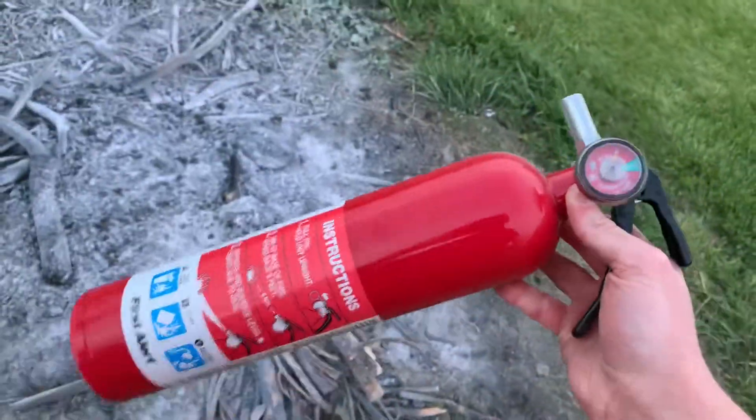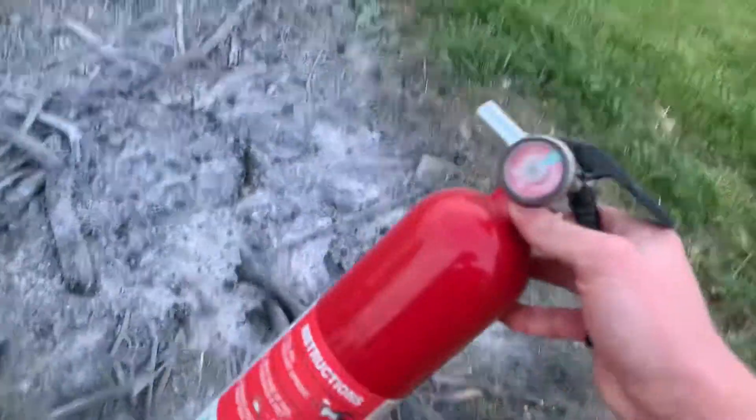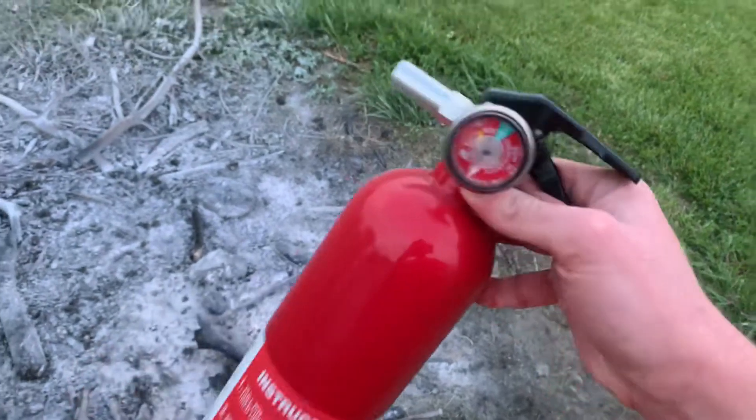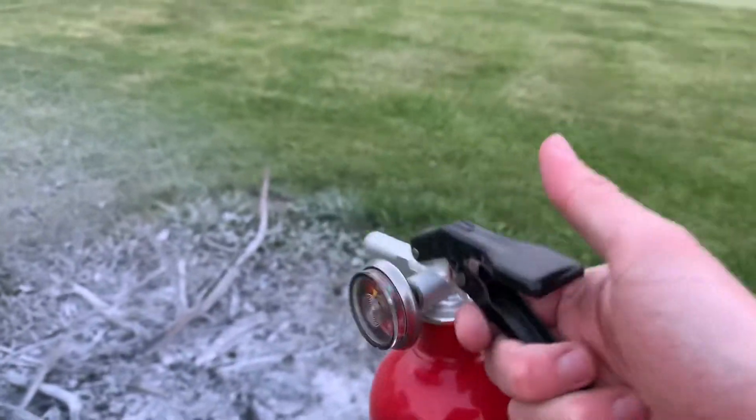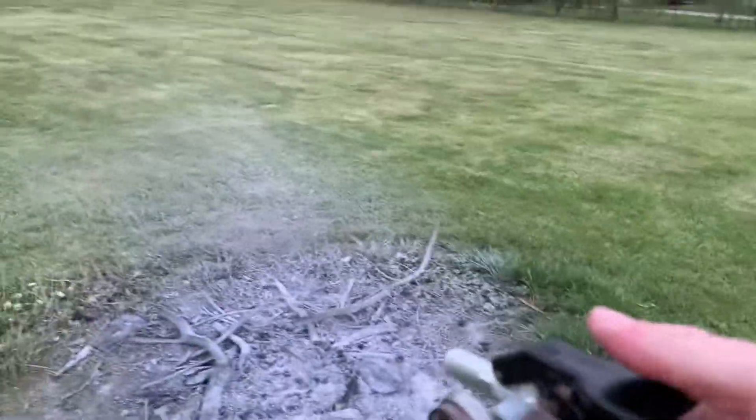All I can say is I'm glad this was not an emergency, because that actually was not good. First of all, pushing down on it, it was stuck — I had to really put some muscle into my thumb to get it to go.